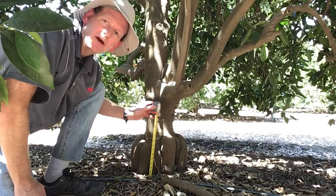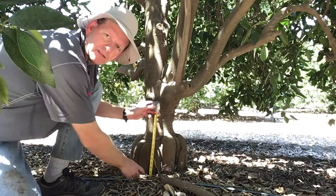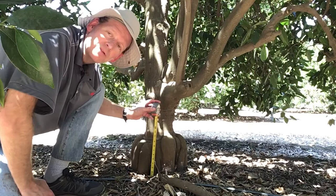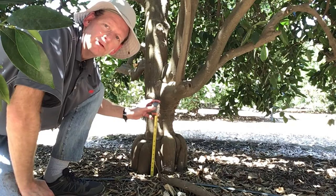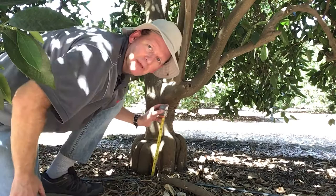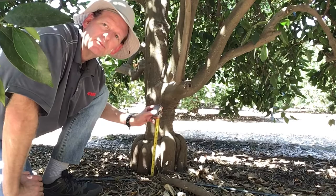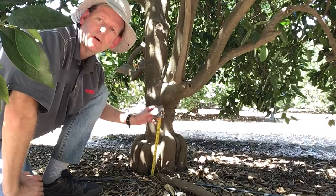I'm now underneath the canopy of the navel orange tree at the trunk. When you're applying Brigade WSB, the trunk application needs to be applied from the base of the trunk to about 15 inches above, all the way around the entire trunk of the tree, to eliminate that pathway for fuller rose beetle adults to get into the canopy. If you're applying it to the soil as well, which is recommended, you want to make sure you get all the way from the trunk to basically the outer canopy, applying it to the soil as an insecticide on the young larvae and also preventing the adult fuller rose beetles from being able to get into the tree.